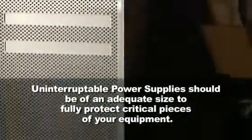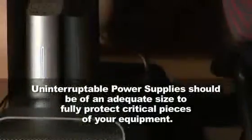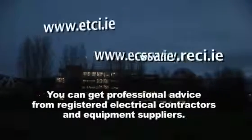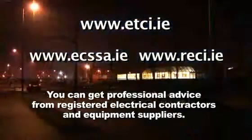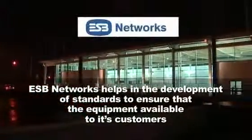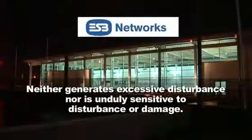Uninterruptible power supplies should be of an adequate size to fully protect critical pieces of your equipment. Remember, prevention is better than cure. You can get professional advice from registered electrical contractors and equipment suppliers. ESB Networks helps in the development of standards to ensure that the equipment available to its customers neither generates excessive disturbance nor is unduly sensitive to disturbance or damage.